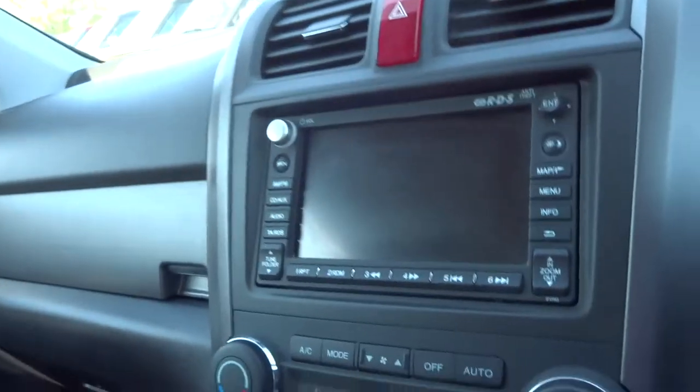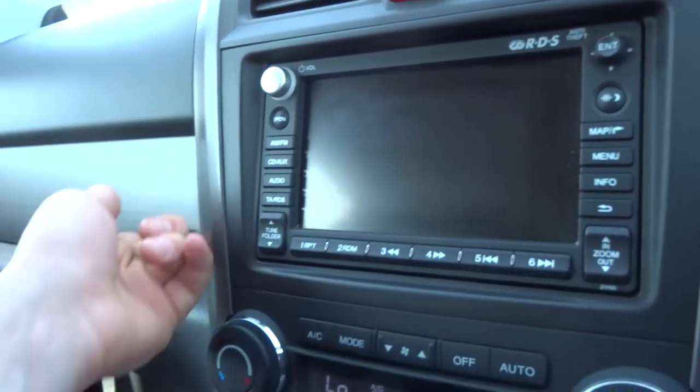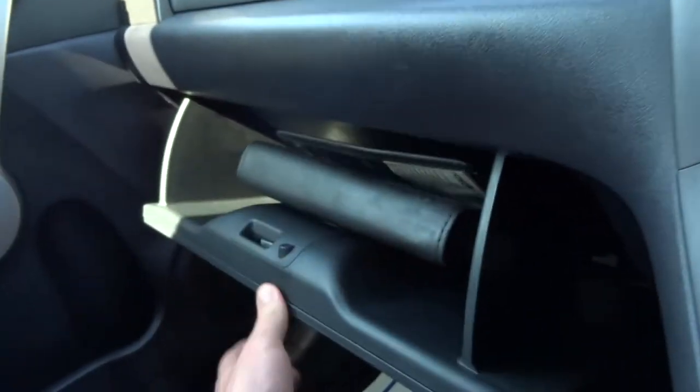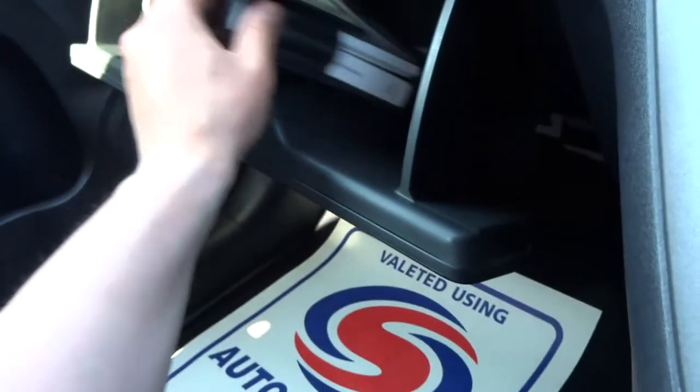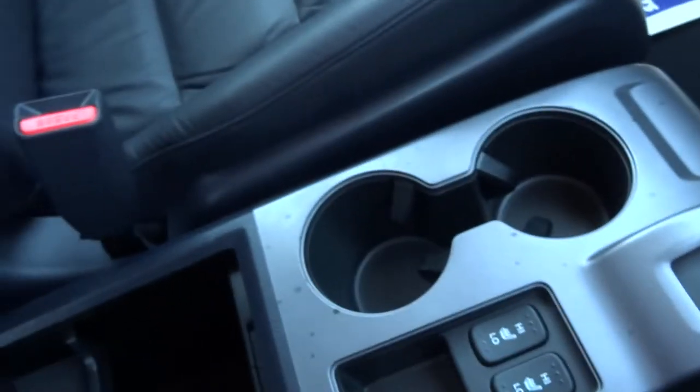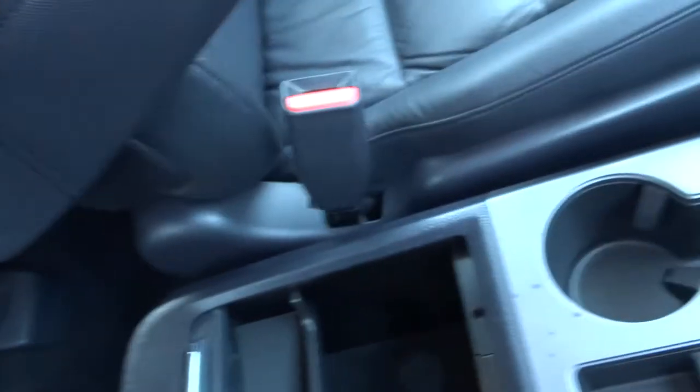If I just pop it into reverse, it reveals the reversing camera. You've got two glove boxes, an original driver's book pack just there. Locking wheel nut on it, heated seats, cup holders, plenty of storage, loads of space.